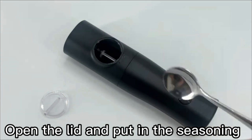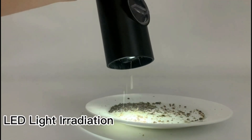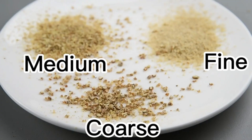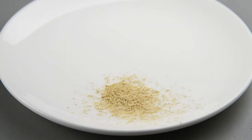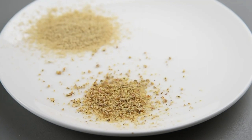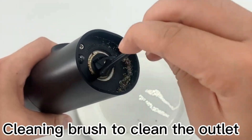The adjustable coarseness allows you to customize your grinding experience, from fine to coarse, to suit your taste preferences. The one-hand operation makes it incredibly easy to use, while the built-in LED light ensures precise seasoning even in low-light conditions. Made with high-quality materials, these grinders are durable and built to last. Upgrade your kitchen with the electric salt and pepper grinder sets and enjoy freshly ground seasonings at your fingertips.